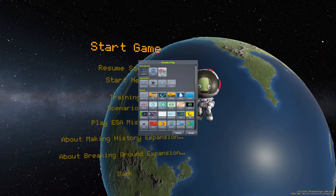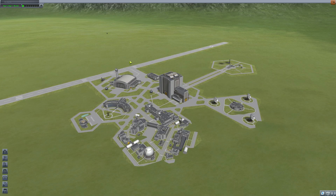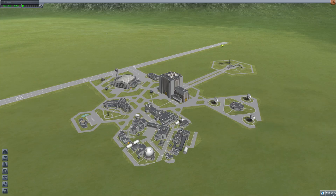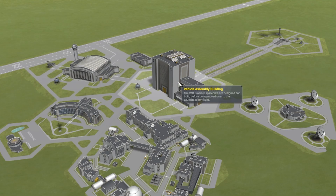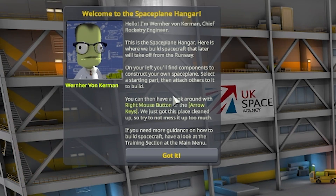The UK Space Agency will be funding this flight. I'm setting myself some rules: we've got this runway, and for the record to stand, we need to finish on the runway. So we're going to have to think about not only how fast we can go, but how fast we can slow down. We don't want to go into the vehicle assembly building — we want to go into the space plane hangar. We can ignore this guy because he clearly doesn't know what he's talking about. Whereas I do.